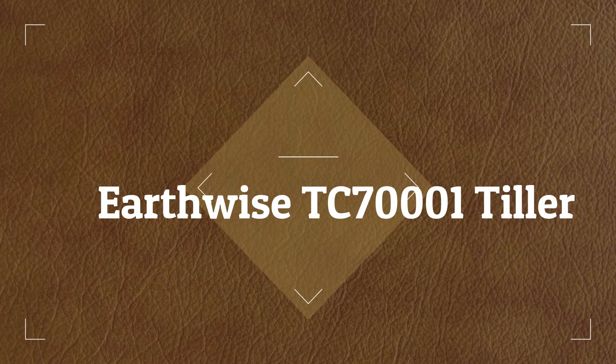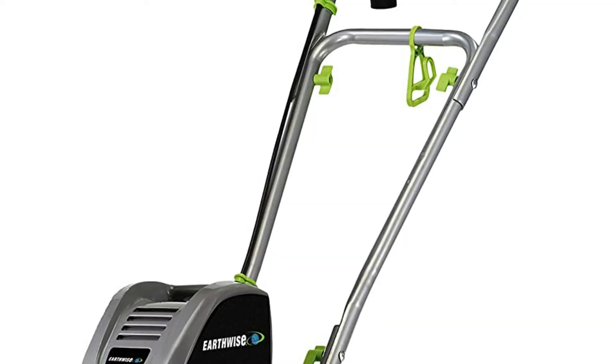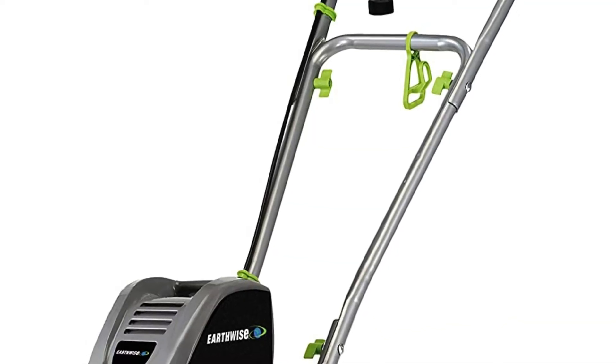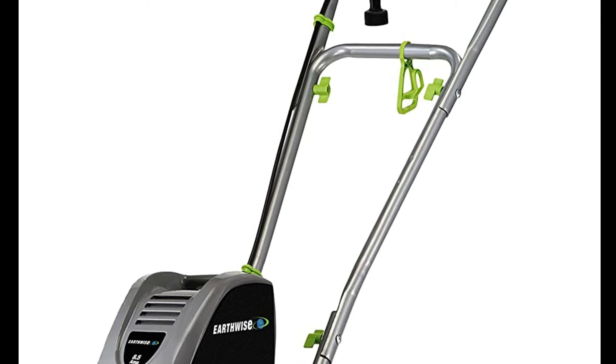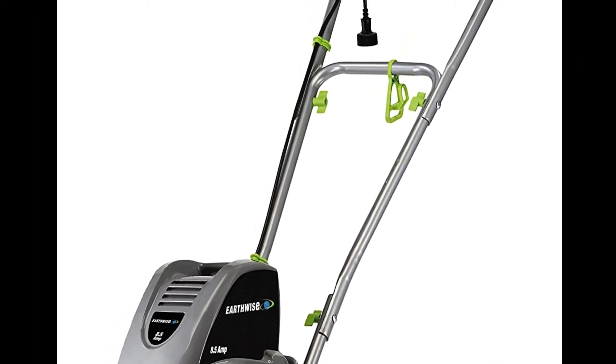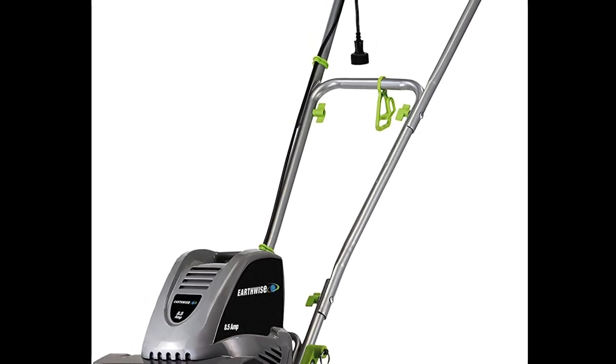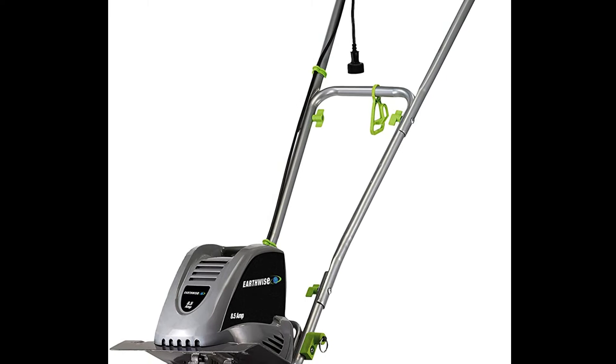Number 2 on the list is the Earthwise TC7001 Tiller. The Earthwise TC7001 is the perfect tiller-cultivator combo for those on a budget. It's electric and corded, which is the major drawback of this model, but it boasts a deep 8.5-inch tilling depth and a decent 11-inch tilling path width.